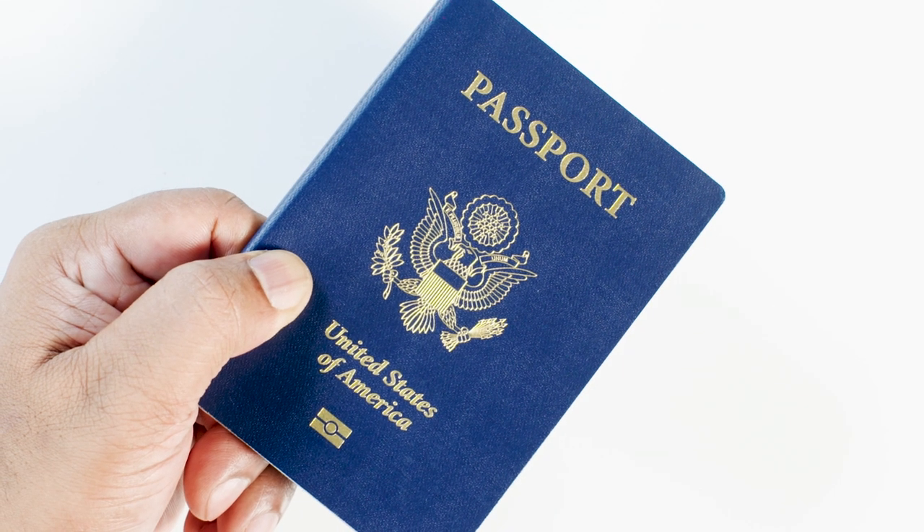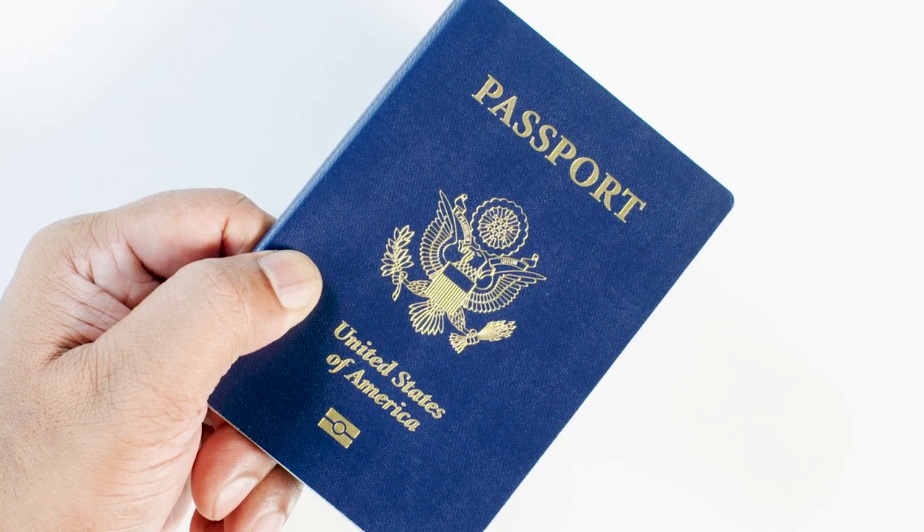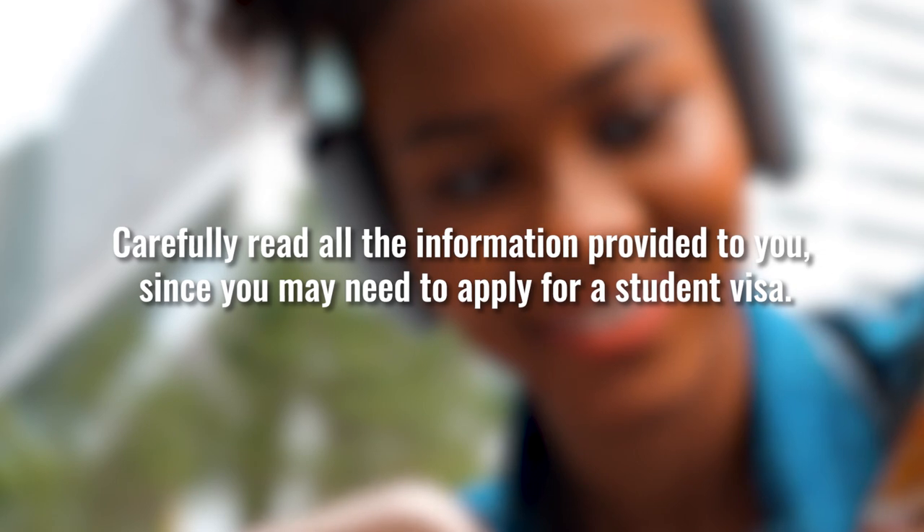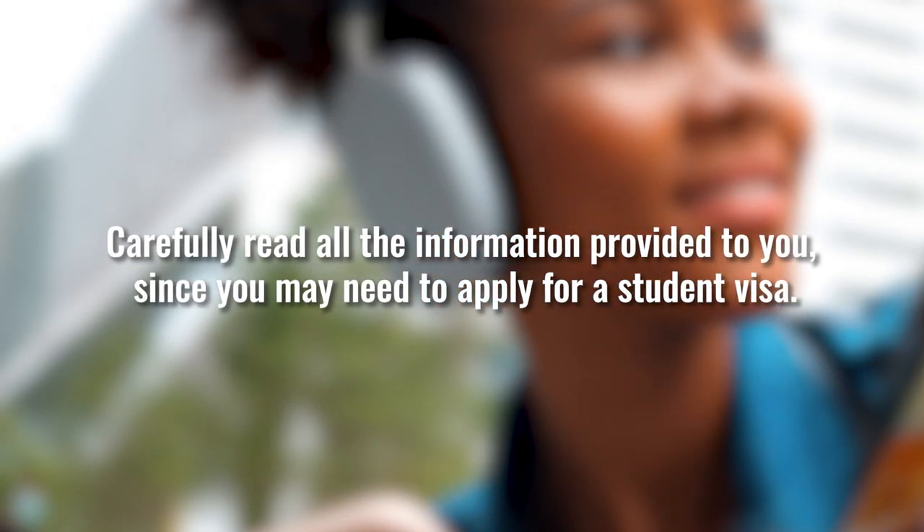Make sure that you apply for or renew your passport as soon as possible. Carefully read all of the information provided to you, since you may need to apply for a student visa. And remember, AIFS Abroad is here to support you every step of the way. You'll have on-site support from our local staff or resident director to help you with any questions you may have throughout your program.